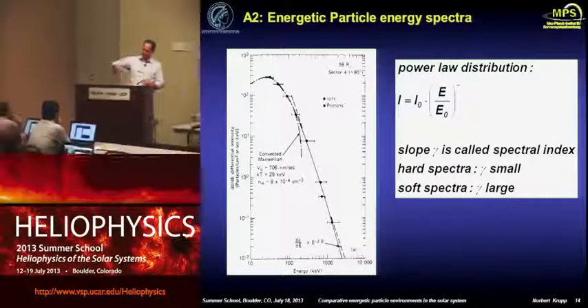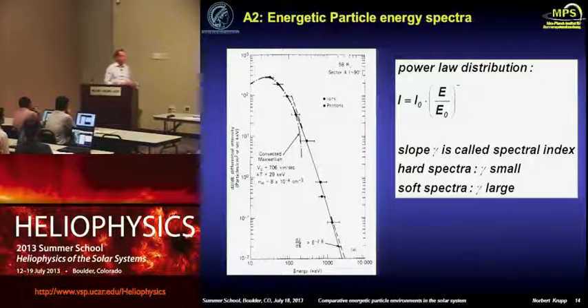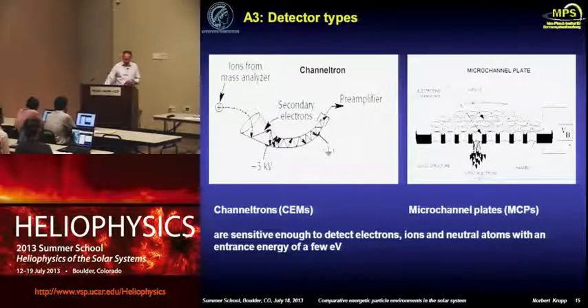It's simply the slope of the energy spectrum at higher energies: if gamma is small, you call it a hard spectrum; if it's large, you call it a soft spectrum. When this is rocking back and forth, you can tell that something is going on in the magnetosphere. Before I go into the other sources, I would like to introduce a few basic detector types and instruments which we use to get our measurements.